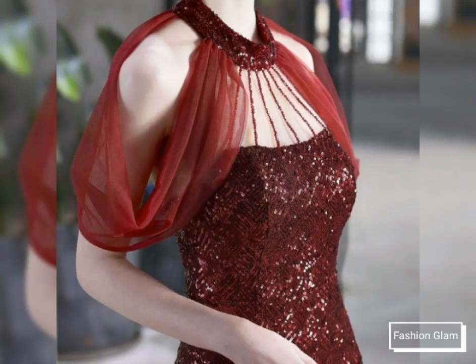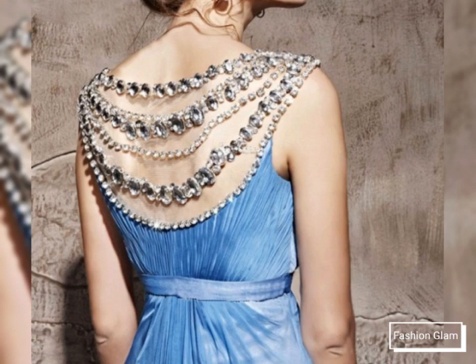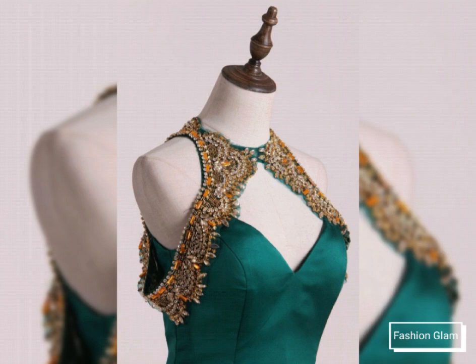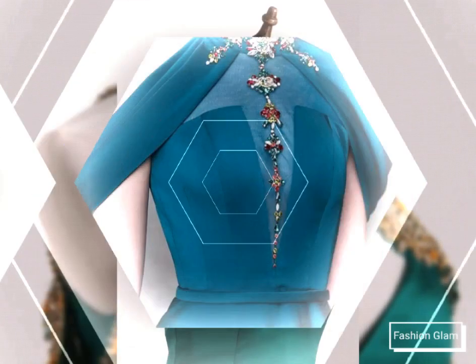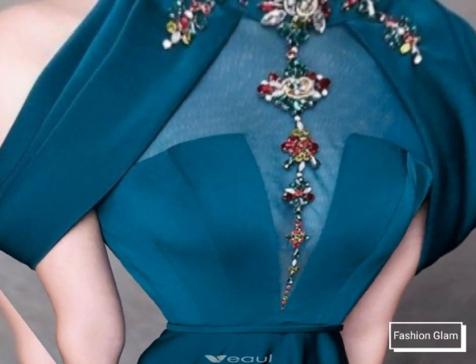Assalamu alaikum viewers, welcome back to my channel Fashion Glam. Today we are showing you very beautiful and stylish different types of evening gowns and wedding gowns, front and back neckline design ideas. These are different types of beadwork and lash work.